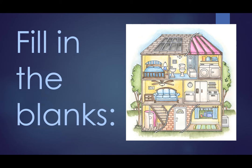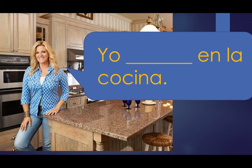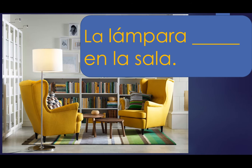Fill in the following blanks. Tricia says, yo blank en la cocina. What's the correct form of the verb estar? Yo estoy en la cocina. La lámpara blank en la sala. La lámpara está en la sala.